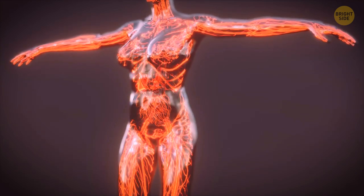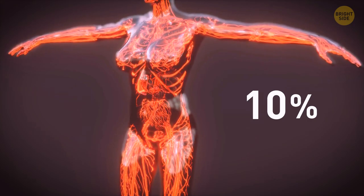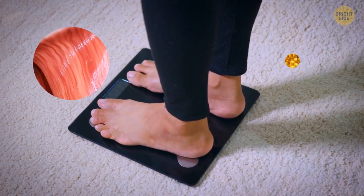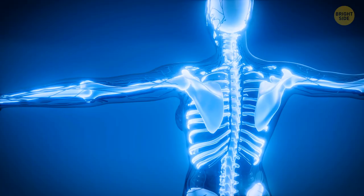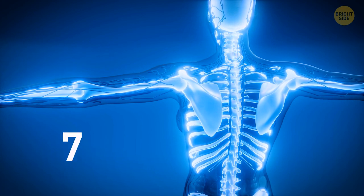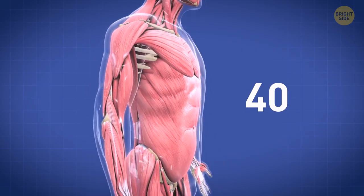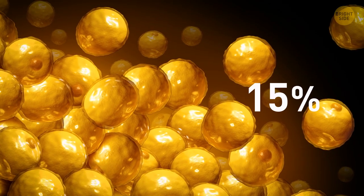Our blood accounts for about 10% of our total body weight. We tend to think of body weight as mostly muscles, fat stores, and bones. In a fit adult person, bones make up 15% of total body weight, about 40–45% is muscles, about 15% is fat deposits, and the rest is stuff like skin, tendons, hair, and other things.